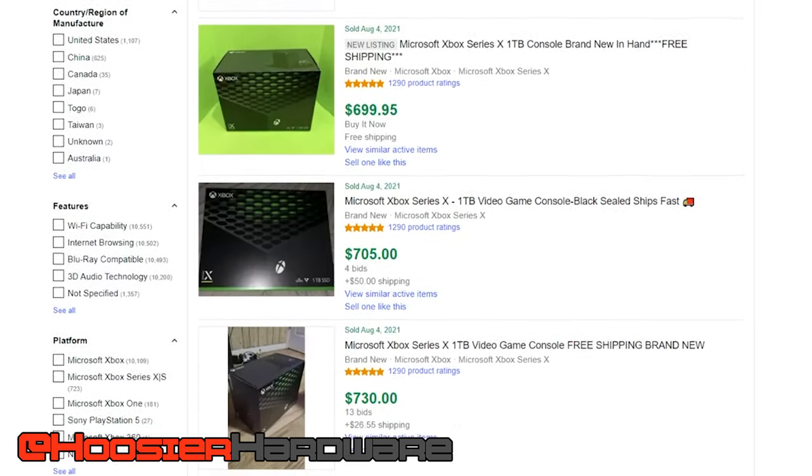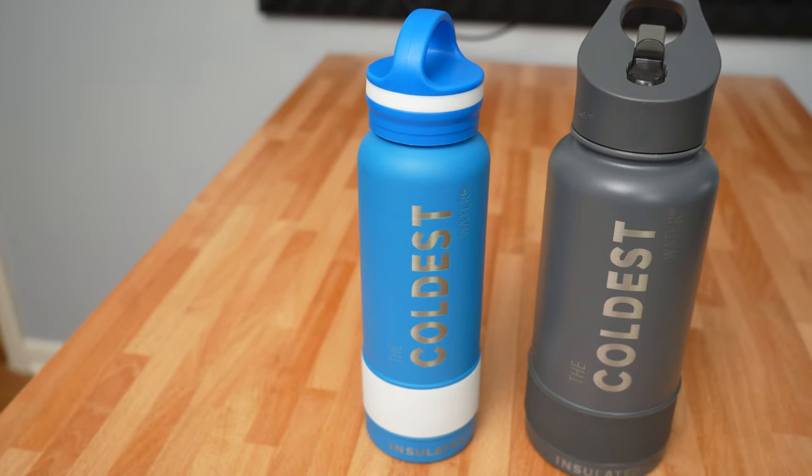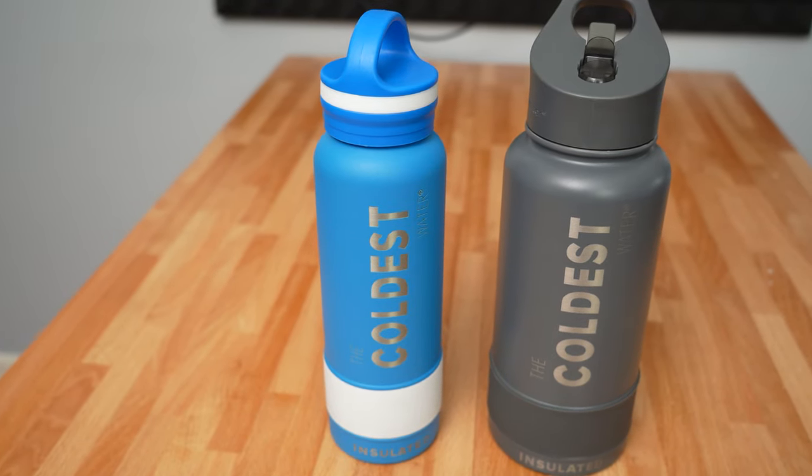Before we get into the parts list and exactly what you need to do to get yourself up and running on the PC platform, I want to give a word to today's video sponsor, and that is the Coldest Water. These water bottles come in several different sizes and colors, and the best part is they will all keep your water cold all day long. There is a discount code in the description — HH10 for 10% off your order. They also have a rolling giveaway for a free water bottle linked down below, so go ahead and check out the Coldest Water in the video description.